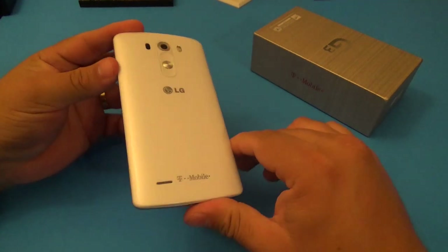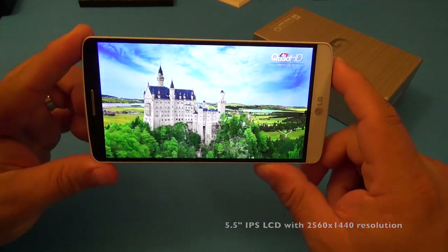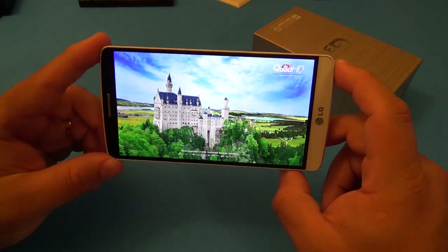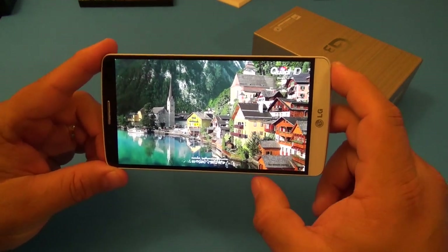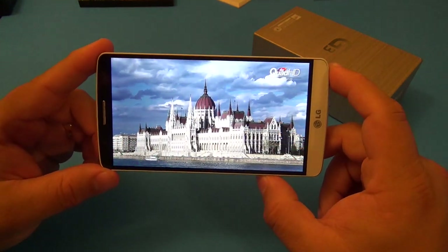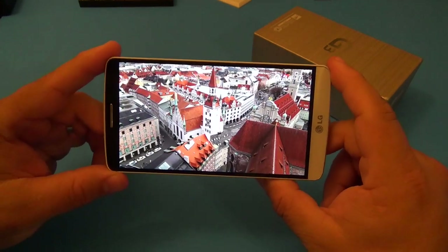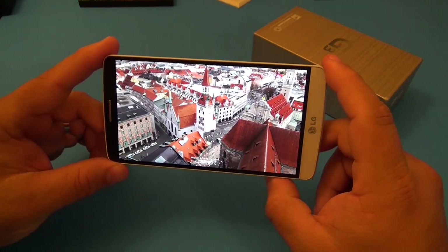Another great feature is the 5.5 inch IPS LCD screen with a resolution of 2560 by 1440 - Quad HD, or 2K. It looks very beautiful, especially when watching videos that actually take advantage of the screen resolution.